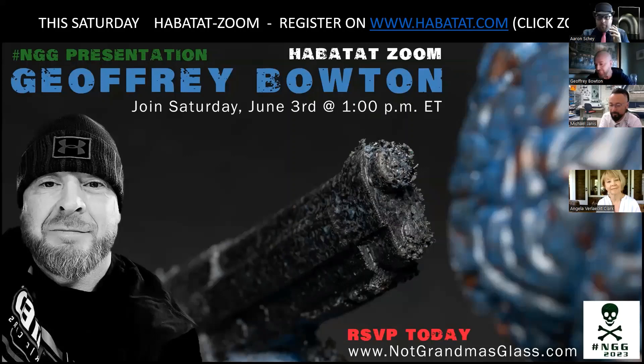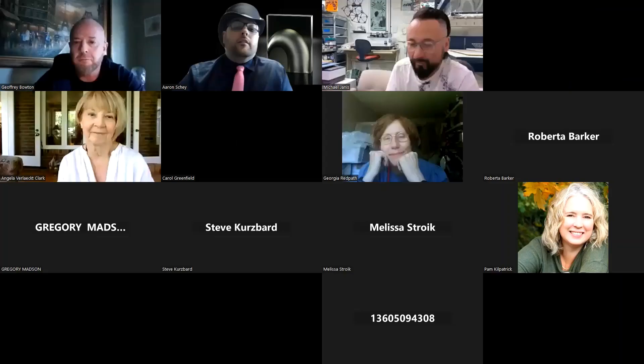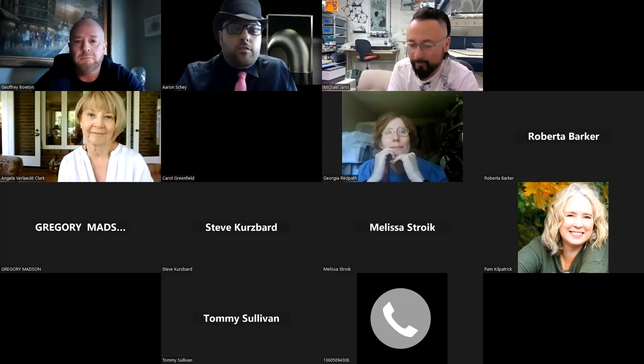Without further ado, I want to welcome Jeffrey. I'm so honored to have you. We've been talking about his motivation for creating, his history, his carpentry skills, his time in the military, and I'm eager to learn more today with everybody. So I'm going to welcome you to our Habitat family — I'll stop sharing and let you share, Jeffrey, and say hi to everybody.